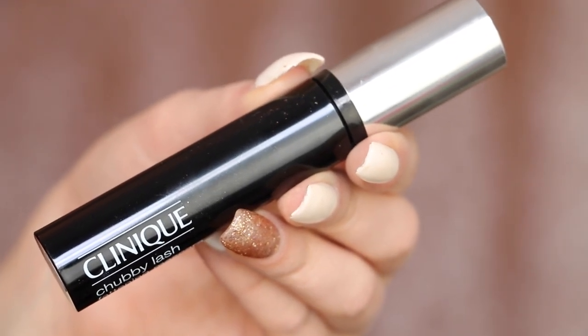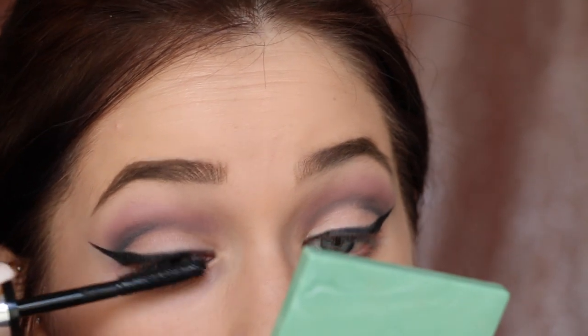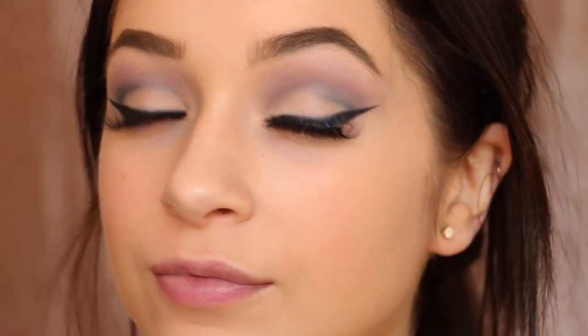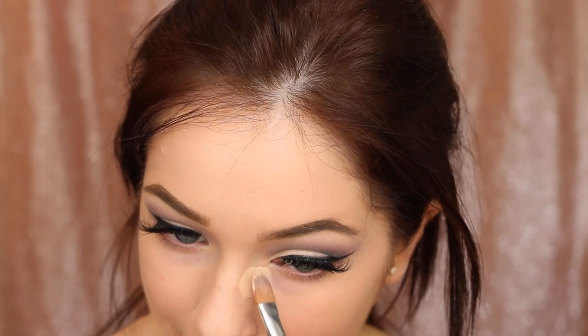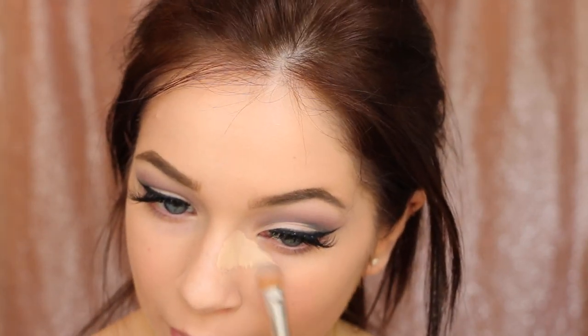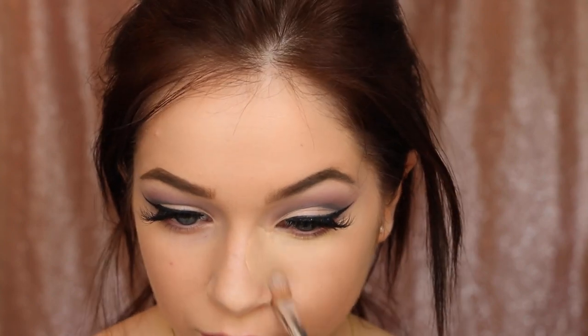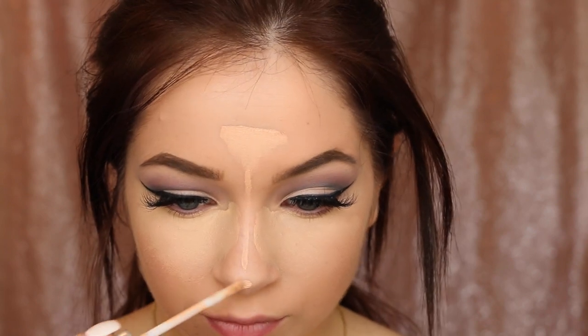After my brows are done, I go in with the Clinique Chubby Lash Mascara on my upper lashes. This mascara makes my lashes look amazing, but I always like to add a pair of false lashes for a little extra. You can keep it just mascara if you prefer — whatever you want. Then this is the All About Eyes Concealer, which I apply specifically underneath my eyes. It's super high coverage, doesn't crease when set, and really brightens the under-eye area. Because it's so thick, I switch back to the Line Smoothing Concealer to highlight the rest of my face so it doesn't look cakey.